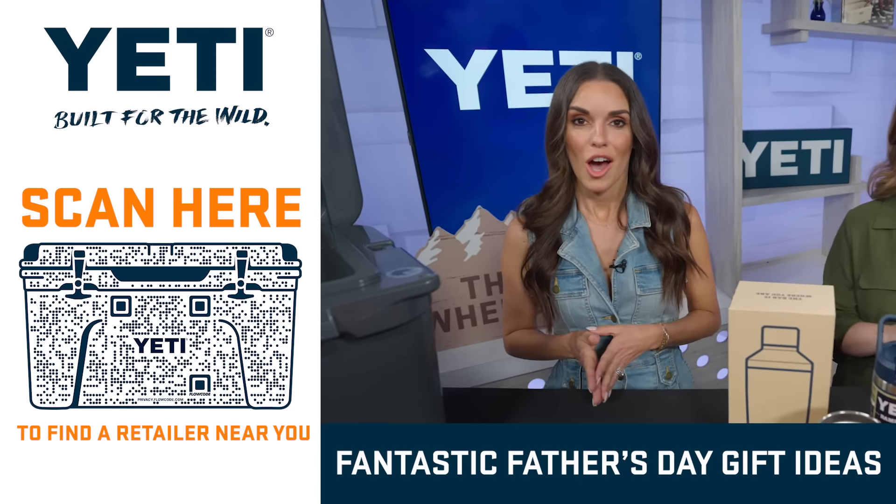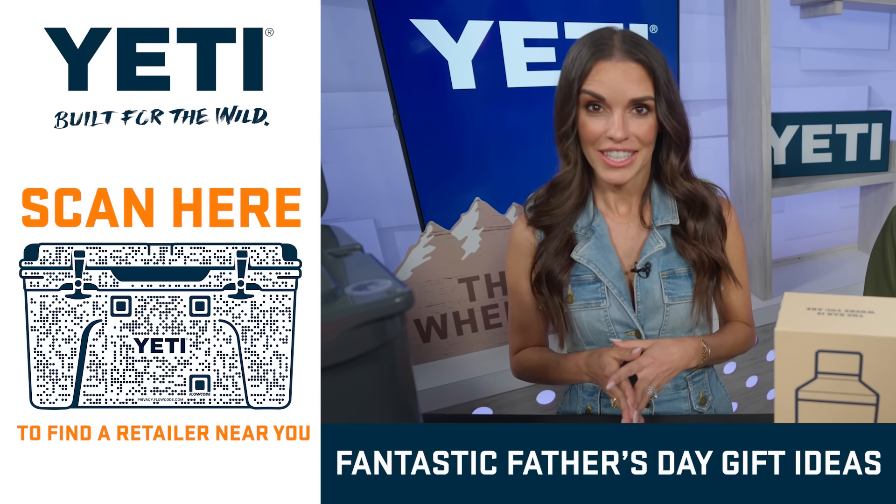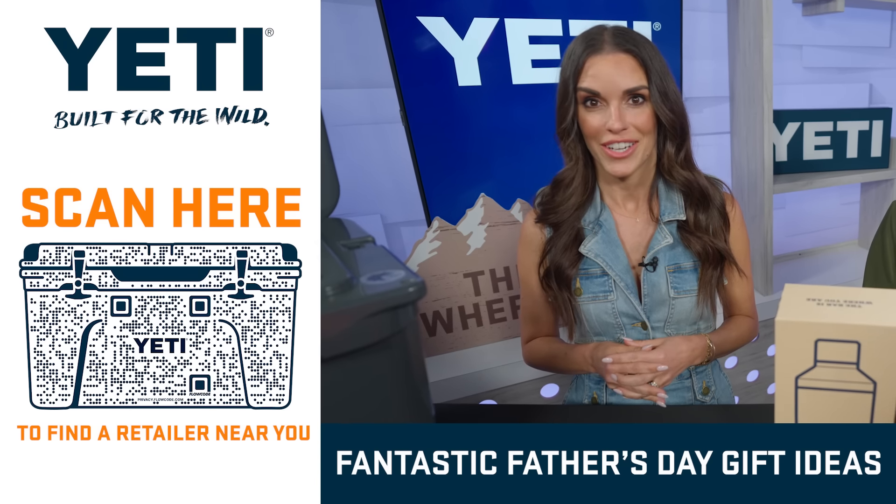The Roadie, the Tumbler, the Hopper M20, and the entire Rambler family are all available now. Click the link or scan the code to find a retailer near you.